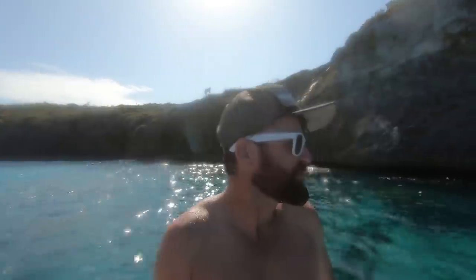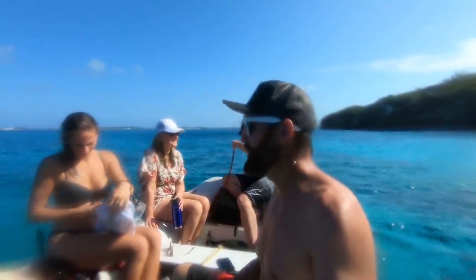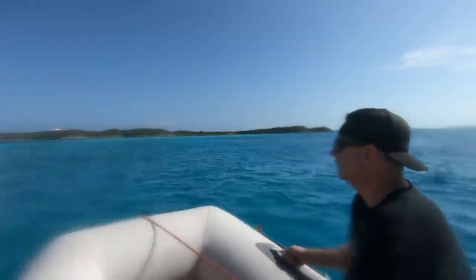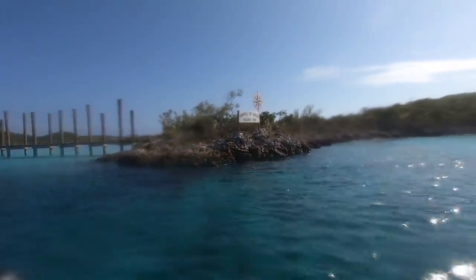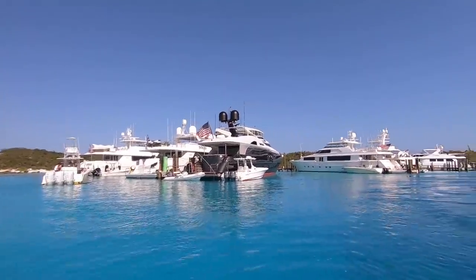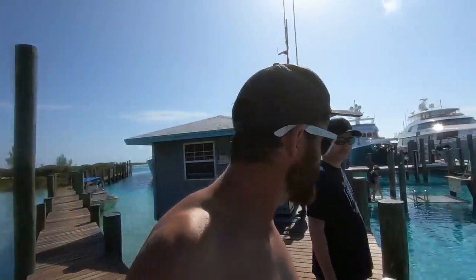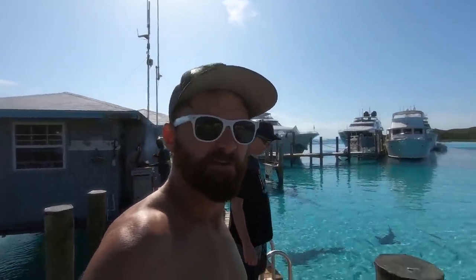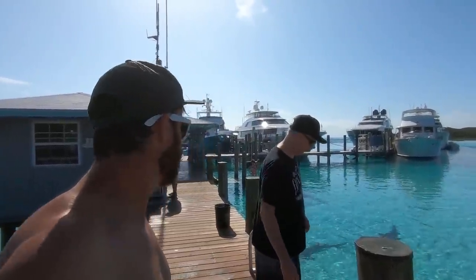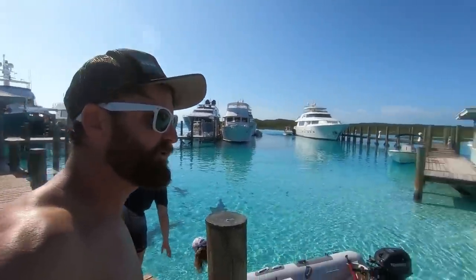Rocky Dundas was a cool spot — way less people than Thunderball, which is nice. We're heading now to Compass Key to go swim with some nurse sharks. They charge ten dollars a person as a landing fee, and then you can buy some beers — hopefully they have a burger or two as well.